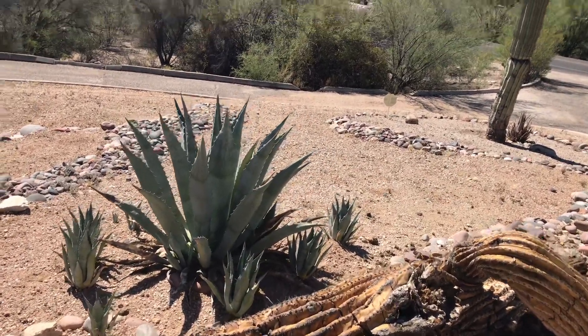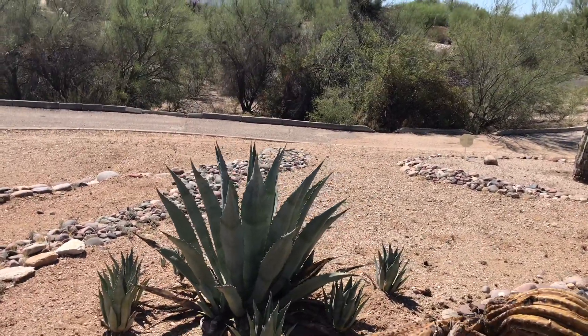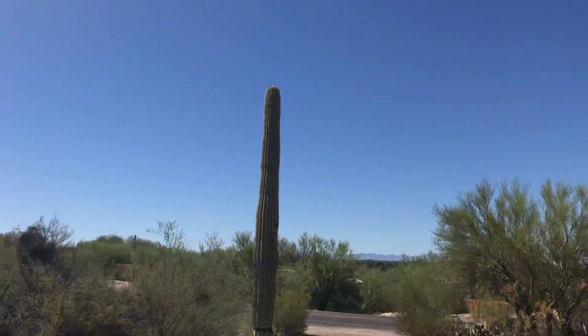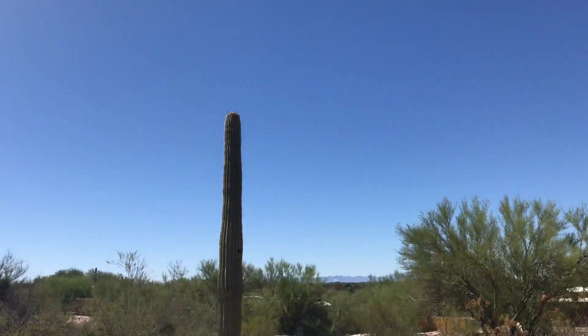200-year-old saguaro cactus. Right next to the saguaro cactus, again the agave plant, and here is a live big saguaro cactus.